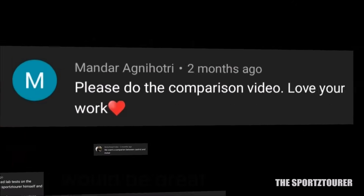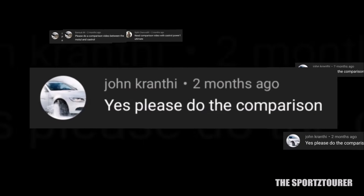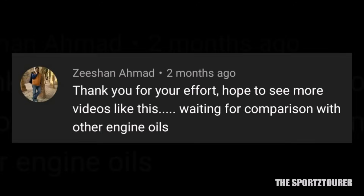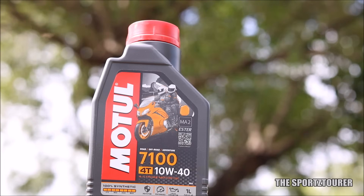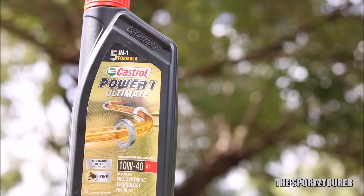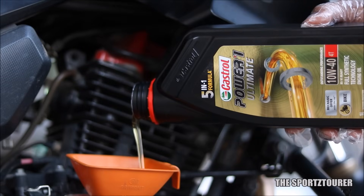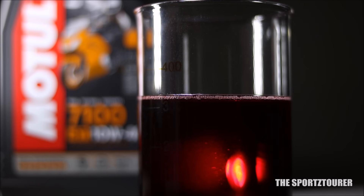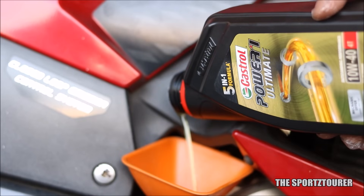This video has to be one of the most demanded comparison videos on the channel, showing the influence of brands like Castrol and Motul on the motorcycle community. In this video, I will be comparing the Motul 7100 and the Castrol Power 1 Ultimate based on my experience with both engine oils on different machines. I have even done a lab test on both oils which revealed some big differences that might help you in making a selection.